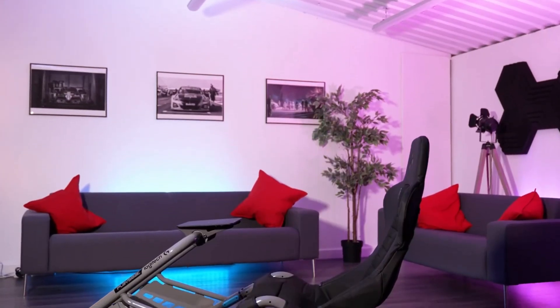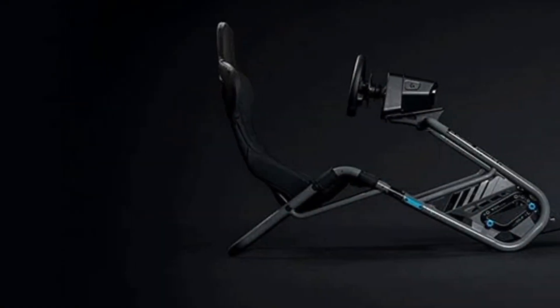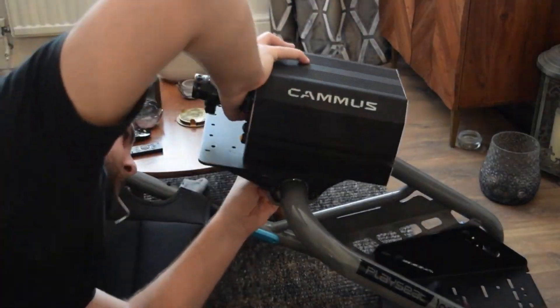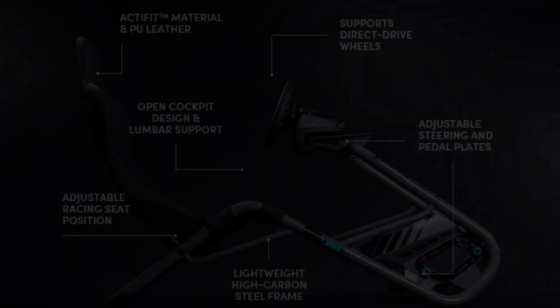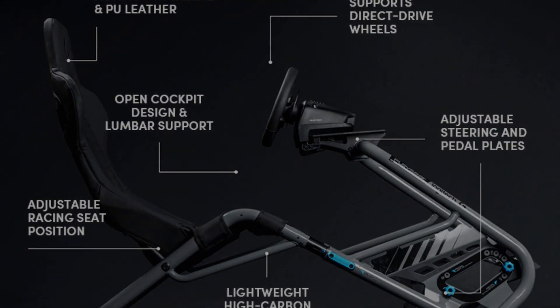Its lightweight and foldable design make it easy to set up and store, with a carrying case for transportation to LAN parties and events. Compatibility with various Logitech G racing wheels and pedals, such as the Logitech G29, G923, G Pro Racing Wheel, G Driving Force Shifter, and G Pro Racing Shifter.